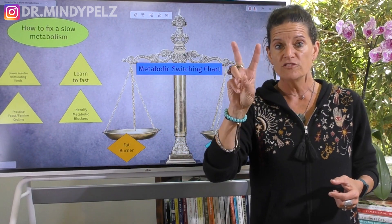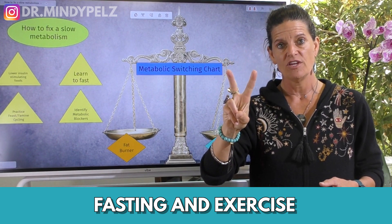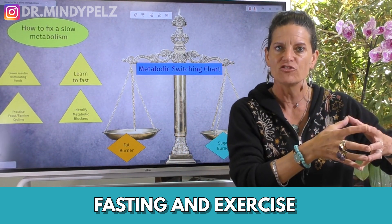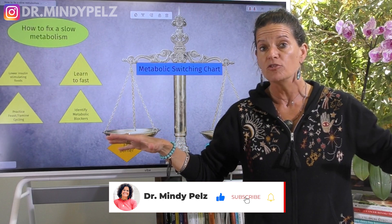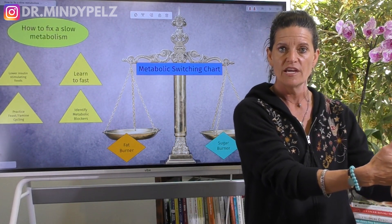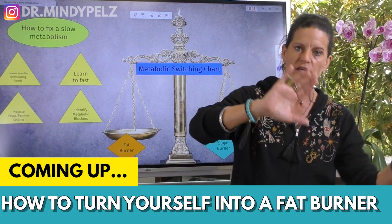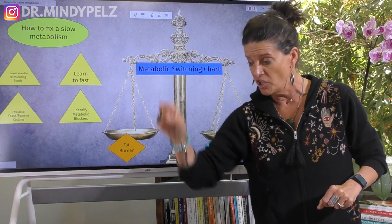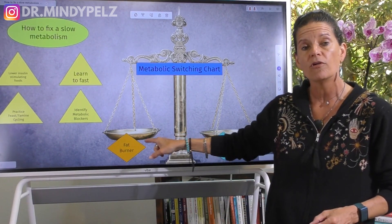The fat burner system responds to two things: fasting and exercise. The reason it responds to those two things is that fasting and exercise is when we go after the stored sugar the body wasn't able to process. Once you get those principles, the name of the game is how do you switch in and out — become a great sugar burner, eat food, make your blood sugar come down quickly, and when it comes down quickly, that signals the body to go into fat burner mode.